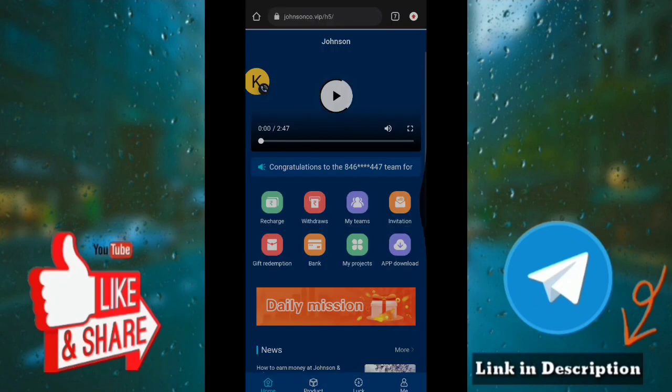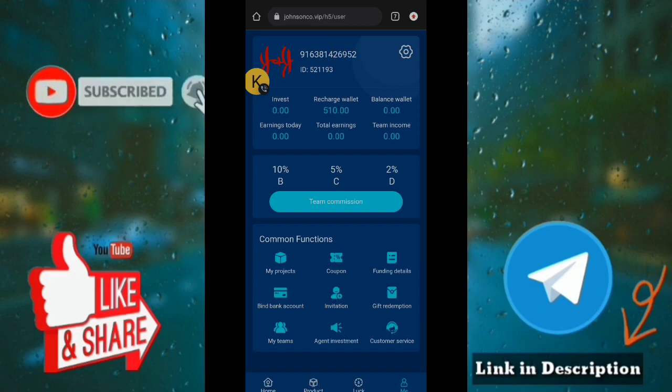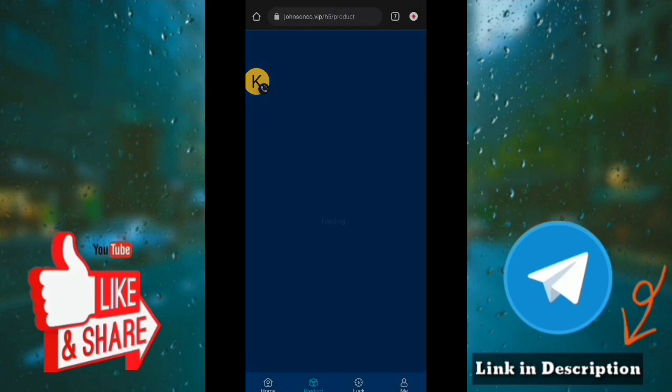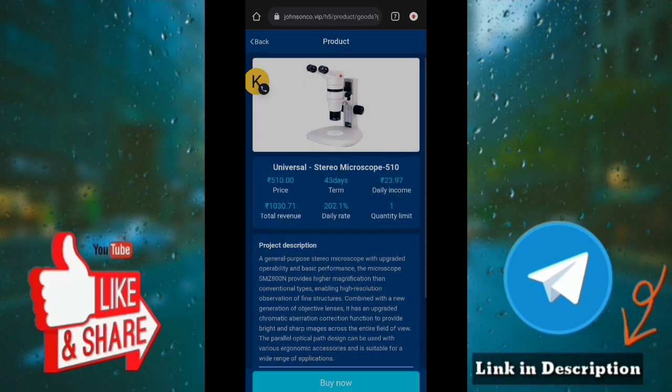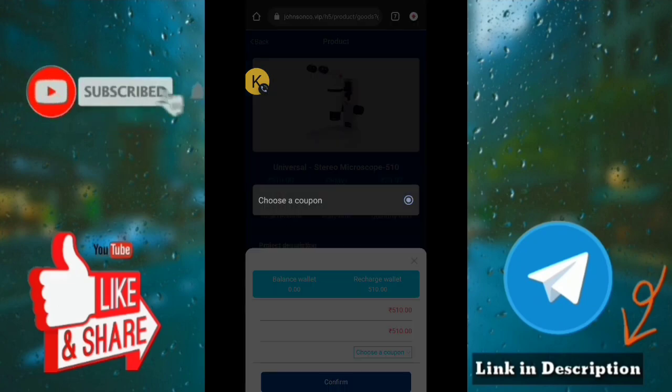You will share the amount with friends and family in our channel. If you refresh, you will add the amount to 510. You will be able to recharge the amount and purchase the product. If you look at the app, you will have an invite amount. If you buy a package, you will receive a recommendation amount.